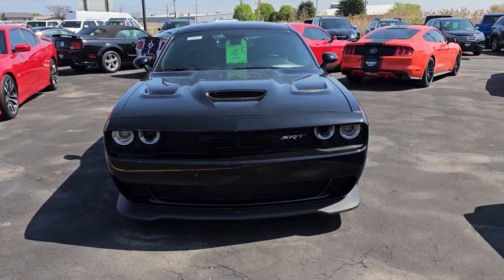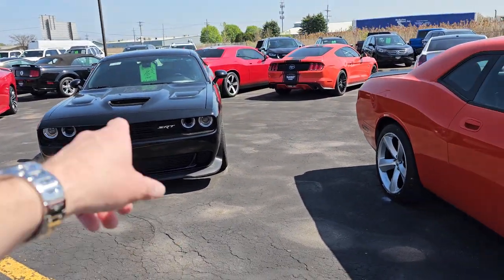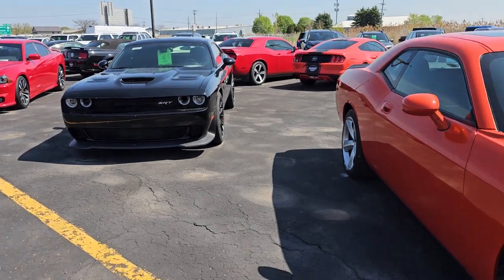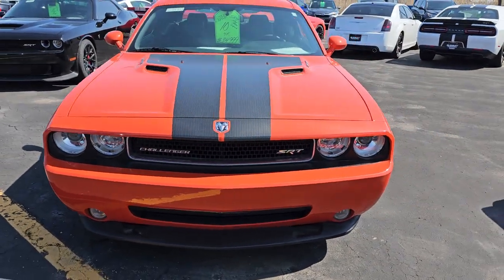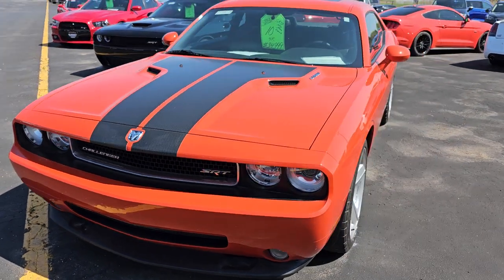Here's a '16 Hellcat, all blacked out. We're going to get that in for videos later this week. And here's a 2010 Dodge Challenger SRT8.